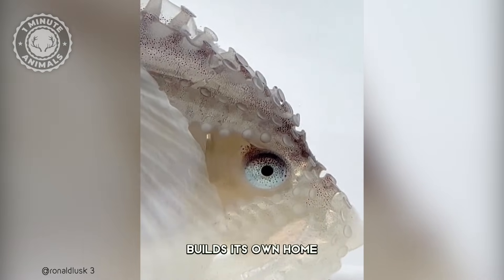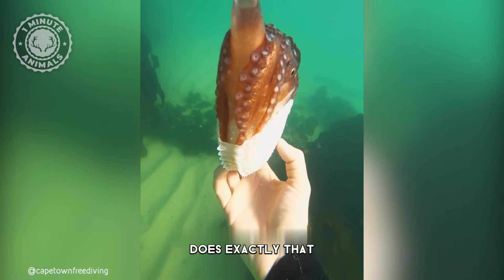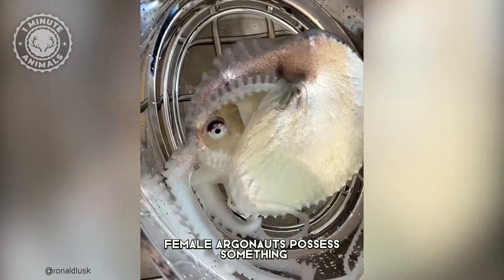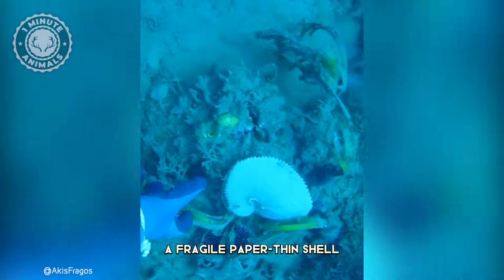Did you know this creature builds its own home out of paper? The Greater Argonaut does exactly that. This fascinating creature is a type of octopus, but unlike others, female Argonauts possess something truly extraordinary — a fragile, paper-thin shell.